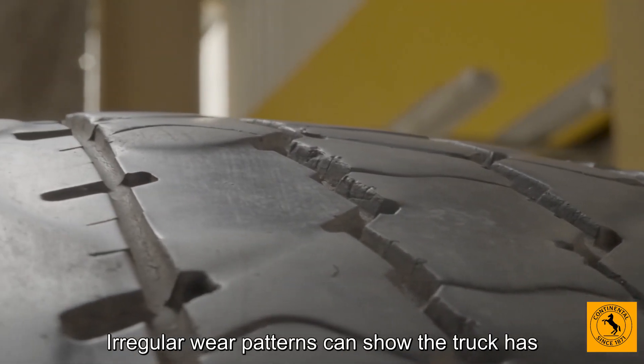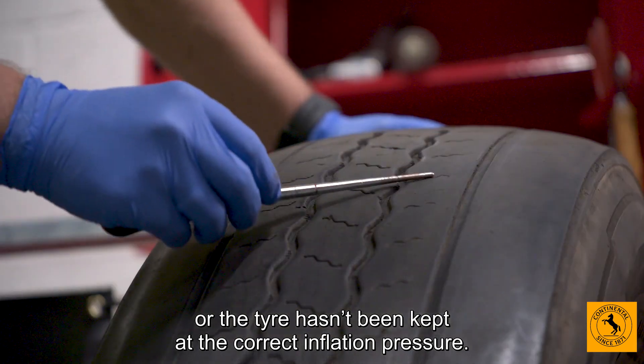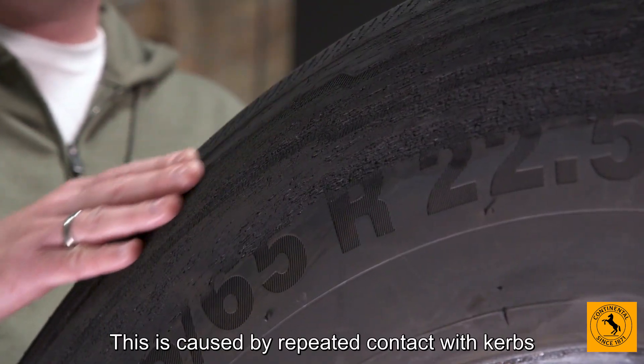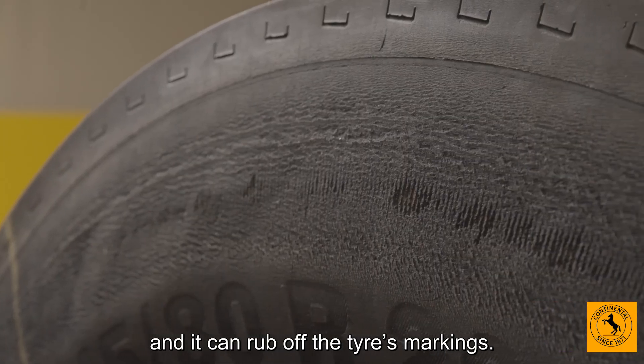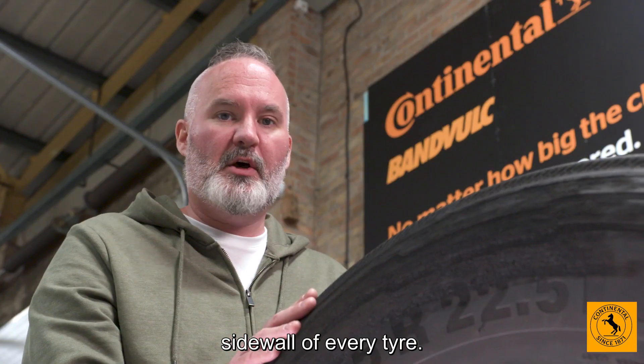Irregular wear patterns can show the truck has mechanical issues or the tyre hasn't been kept at the correct inflation pressure. Look out for excessive scuffing on the tyre's sidewall. This is caused by repeated contact with kerbs and it can rub off the tyre's markings. You must be able to read these on at least one sidewall of every tyre.